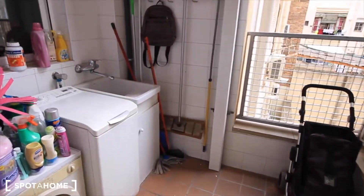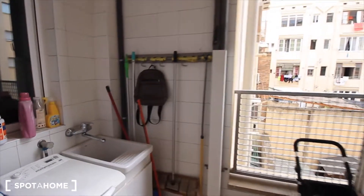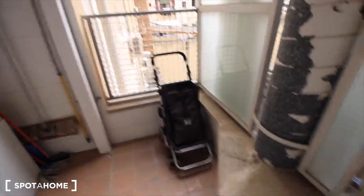And here we have the laundry room, with all the cleaning stuff. Here's the place for the washing machine and the sink. There's also el carrito de la compra and a chair.